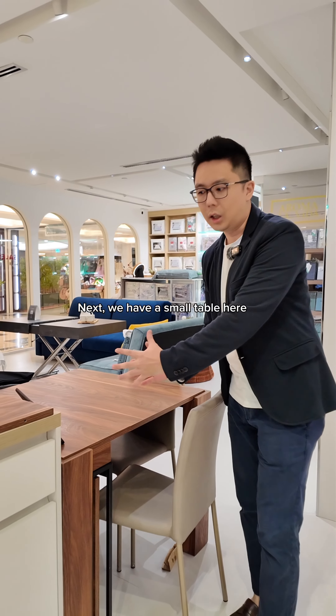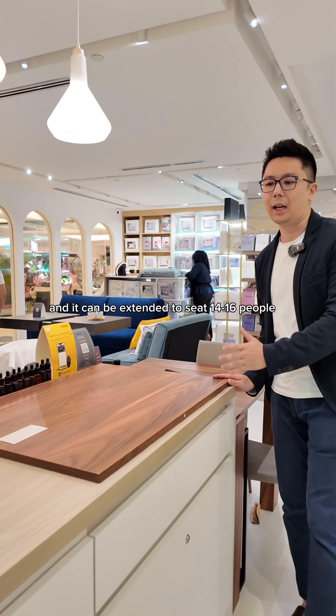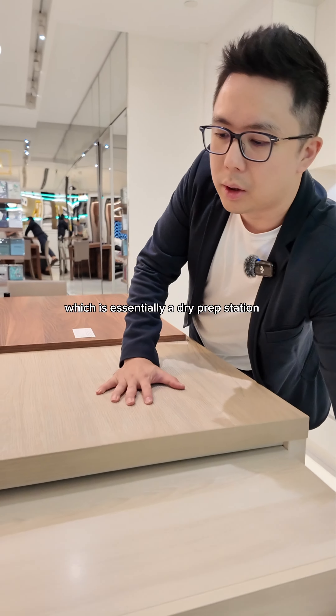Next, we have a small table here. It's actually as thin as an aircraft, and it can be extended to seat 14 to 16 people. We also have a dry island counter, which is essentially a dry prep station.